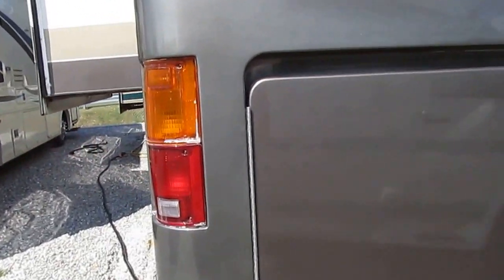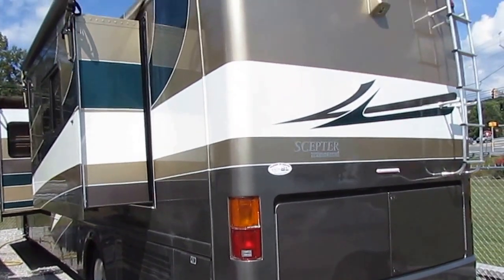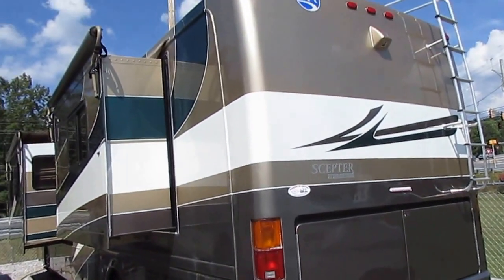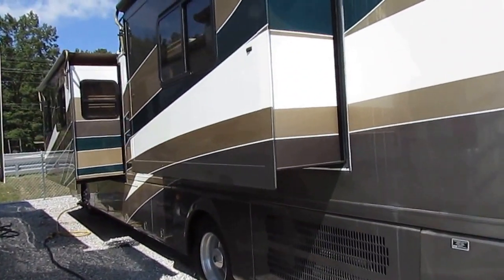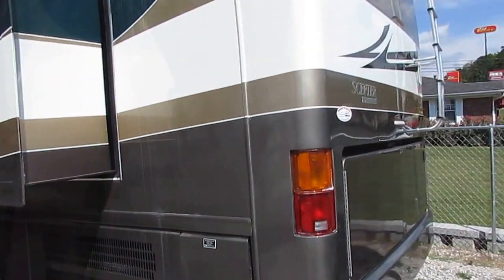Look at these big rigs — semi trucks towing 60,000 to 70,000 pounds with a million miles on them and a Cummins engine. This thing right here has just got 25,000 miles with half the weight. So you can imagine the longevity you can expect out of a diesel. That's one of the benefits of buying a diesel and one of the reasons why they cost so much more than gas burners.